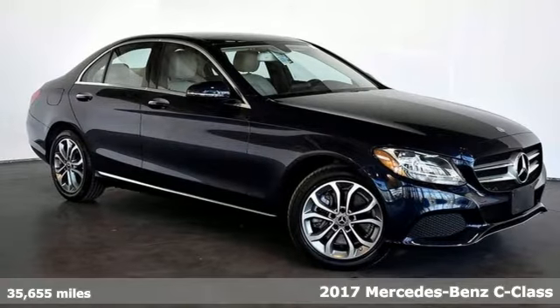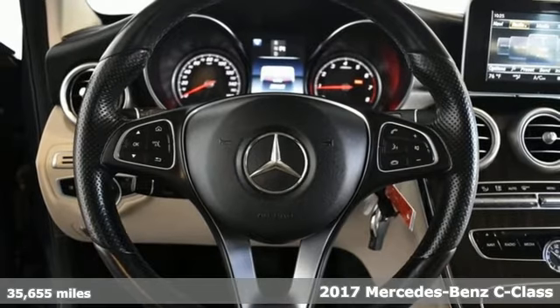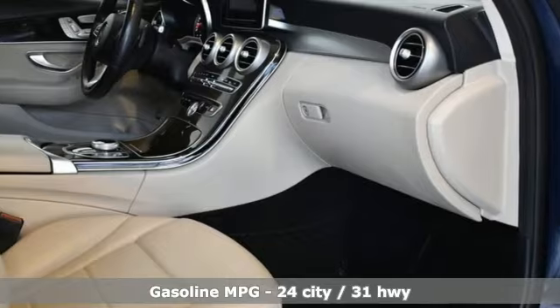It's a 2017 Mercedes-Benz C-Class. Muscular yet graceful, thrilling yet serene, this C-Class is the precise balance of all things Mercedes-Benz.